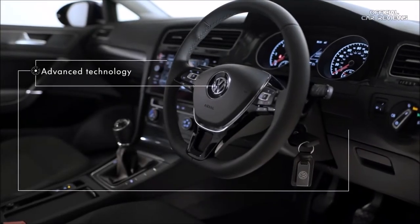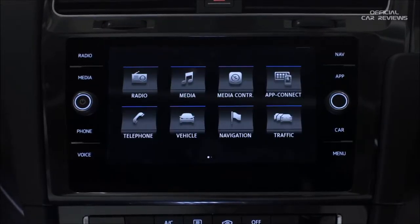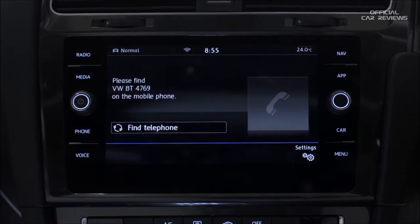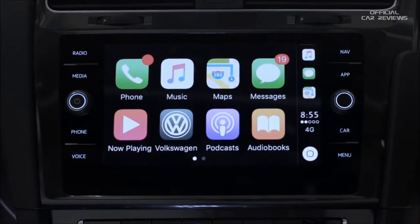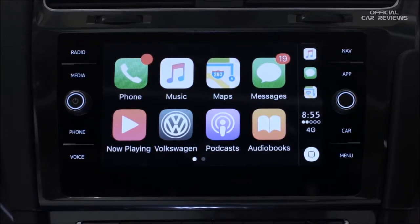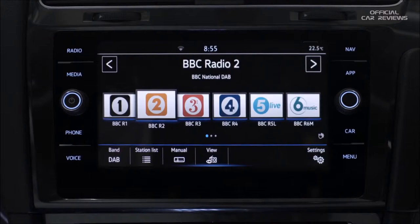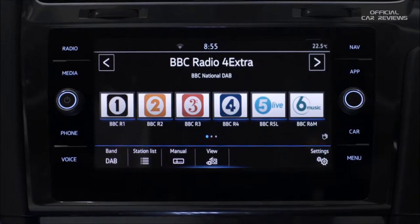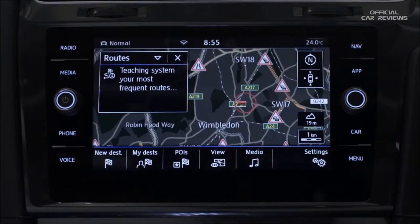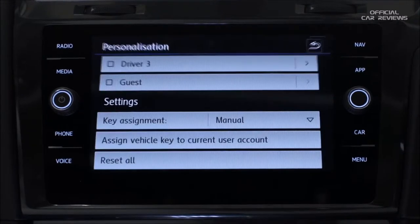On the inside, you'll find the latest customisable technology, with driver profiles to personalise your radio, mobile phone and navigation settings. While the CarNet App Connect allows you to access your smartphone's apps via the Discover Navigation System touchscreen. The optional Discover Navigation Pro, with the pioneering gesture control, adds even more convenience. SE Navigation comes with a three-year subscription to CarNet guide and inform online services.